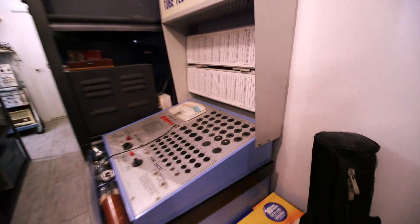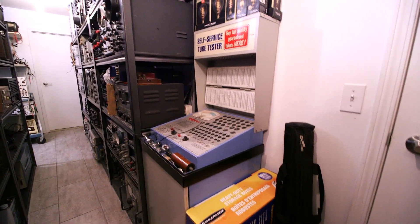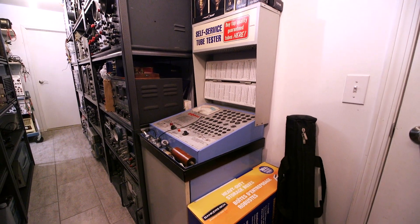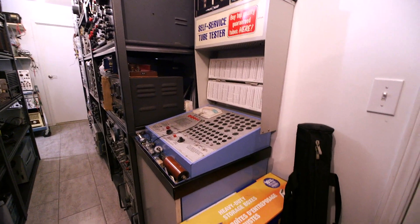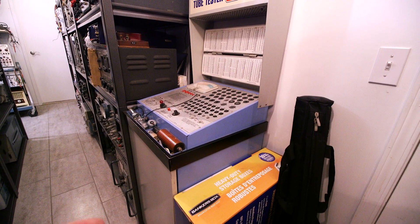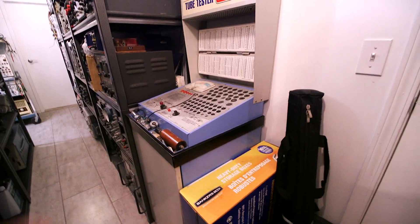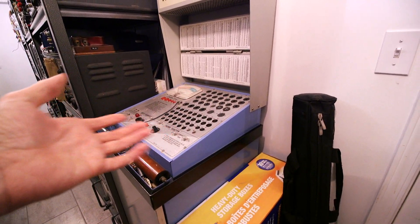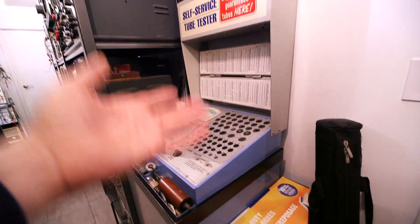Here's another tube tester right here — this is the type you would normally find in either a grocery store or a pharmacy. Way back in the day, when your television or radio broke down, you would take all the tubes out, put them in a bag — and of course you'd be confusing them all, especially if you had multiples. What you would do is bring them down to your pharmacy or grocery store and use their free tube tester.